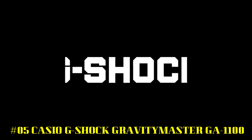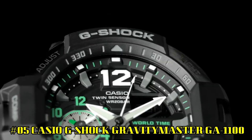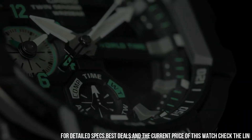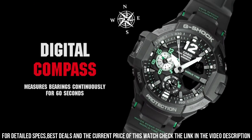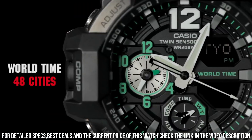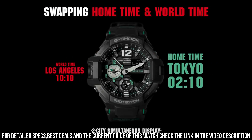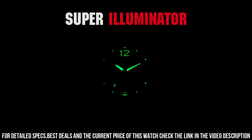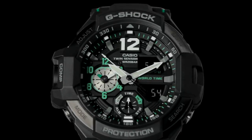Number 5: Casio G-Shock Gravity Master GA-1100. G-Shock always keeps on evolving and pursuing toughness. Now released: the Sky Cockpit model with World Time Function — an aviation watch for pilots that requires different time zone information to be displayed and checked. Display type: analog-digital. Case diameter: 5.2 centimeters. Case thickness: 16.6 millimeters. Band width: 24 millimeters. Band color: black. Dial color: black. Special features: world time. Item weight: 3 ounces. Movement: quartz.